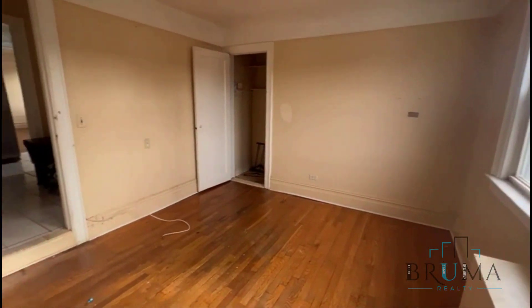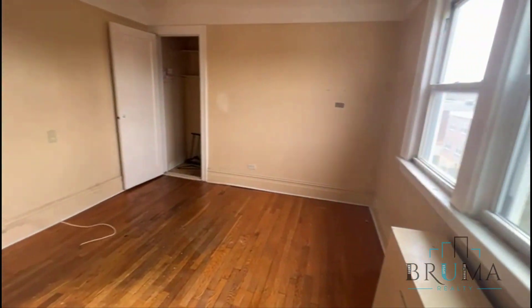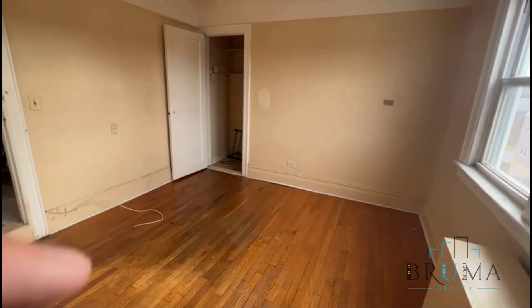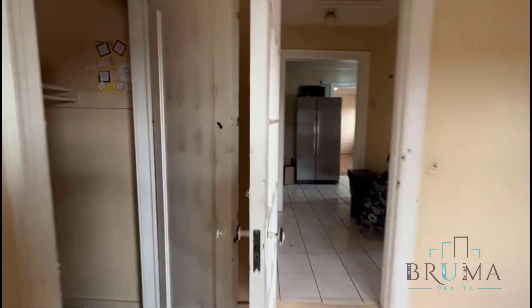With two large closets. Again this will all get paint repairs. This will be changed to brand new laminate wood style floors.